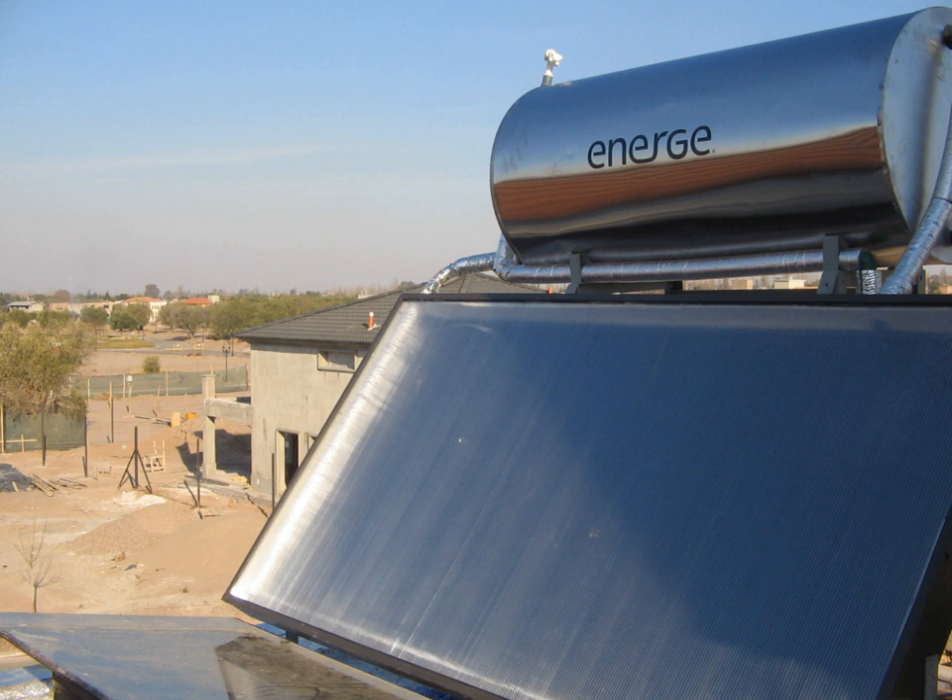Spain is the other major developer of solar thermal power plants. The largest examples include Solnova Solar Power Station 150 MW, the Andesol Solar Power Station 150 MW, and Extrisol Solar Power Station 100 MW.